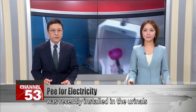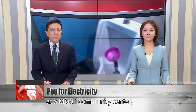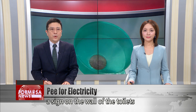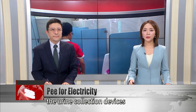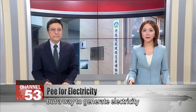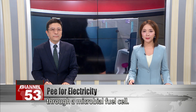A strange funnel-like contraption was recently installed in the urinals at a Miali community center, raising a couple of eyebrows. A sign on the wall of the toilets instructs users to aim into the funnel when they do their business. It turns out the urine collection devices are not the ideation of a mad scientist, but a way to generate electricity through a microbial fuel cell.